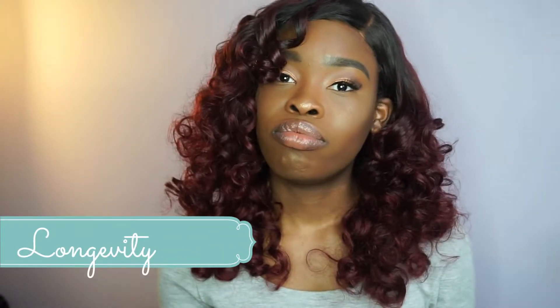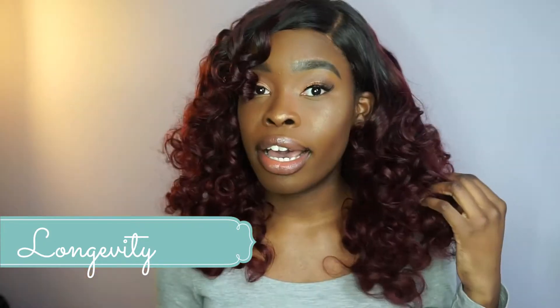Longevity — it lasts long. I've had this hair since November, it is now January, and I've been wearing it on and off. It's still soft. You wash it once a week or every other week and your hair still manages really well.